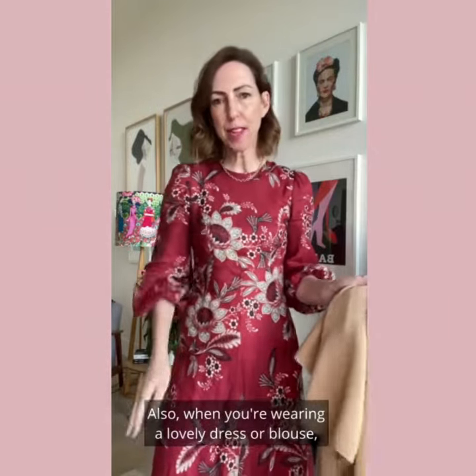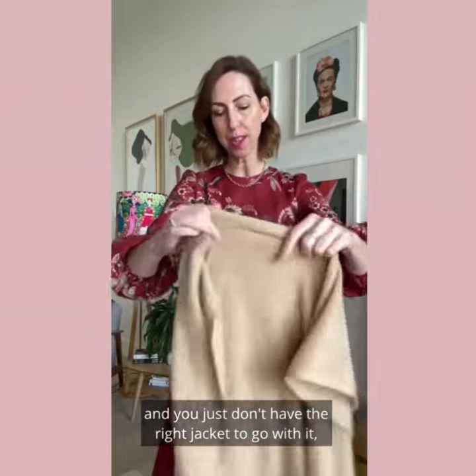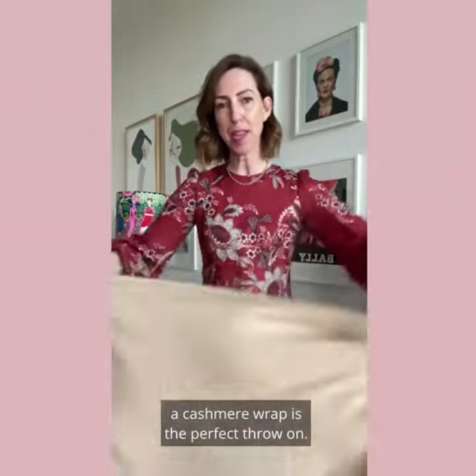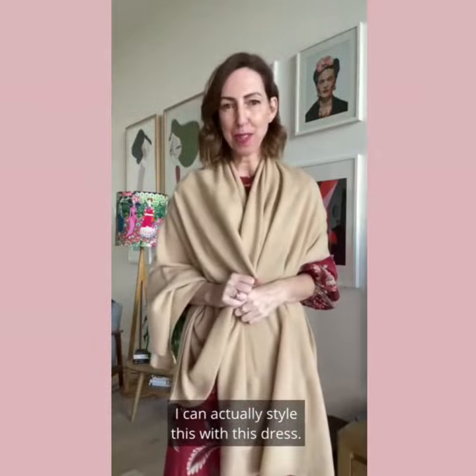Also, when you're wearing a lovely dress or blouse and you just don't have the right jacket to go with it, a cashmere wrap is the perfect throw on. Let's see how many ways I can actually style this with this dress.